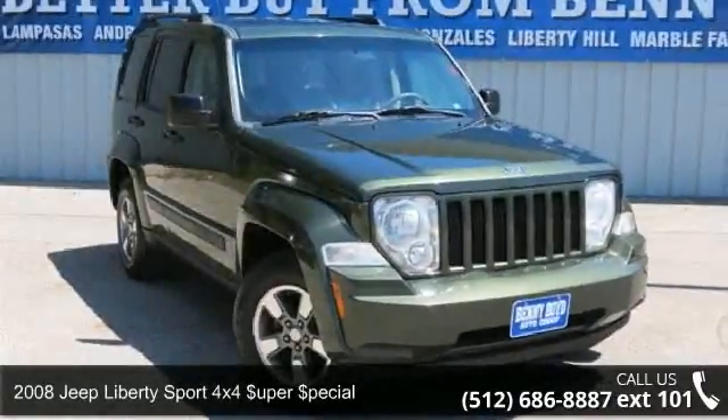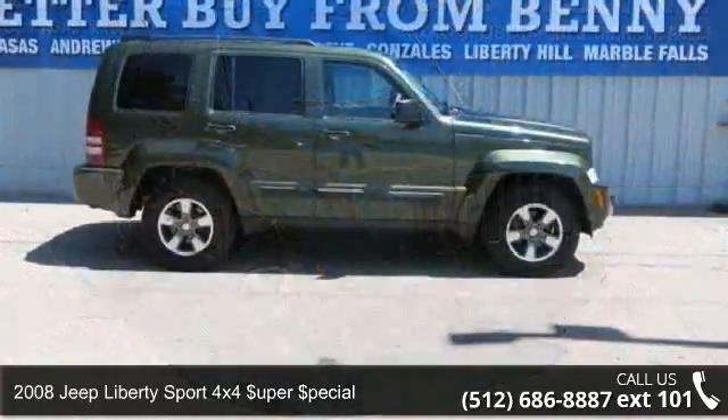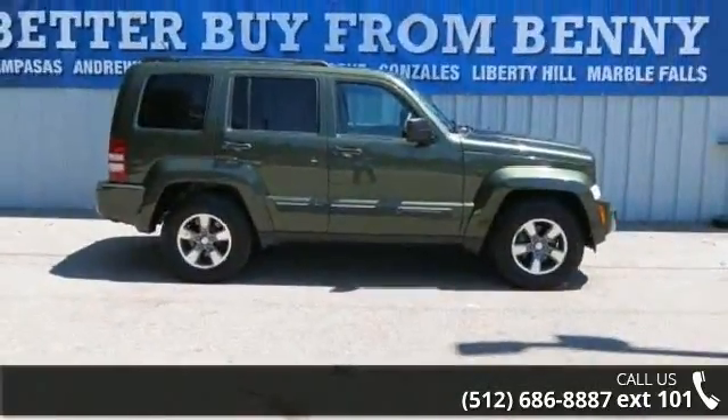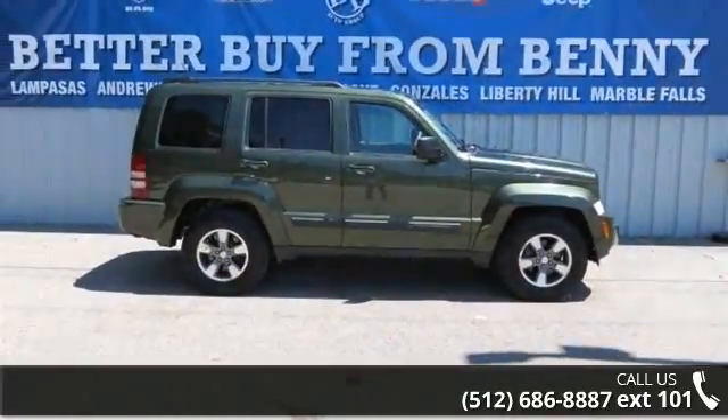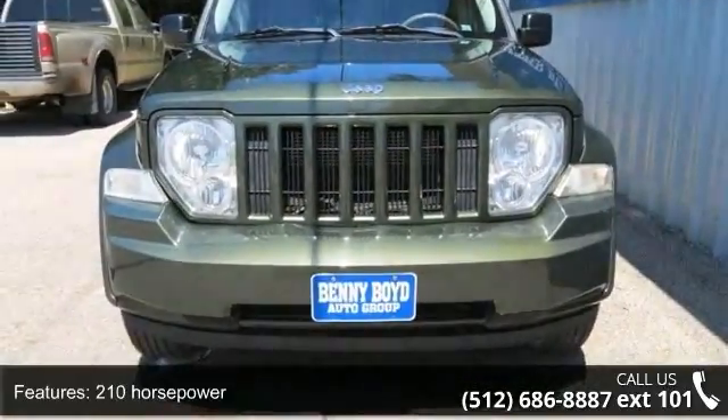Imagine yourself in this 2008 Jeep Liberty. If you are looking for an automobile with great features, look no further. This vehicle comes with a reliable six-cylinder engine connected to a smooth-shifting automatic transmission.